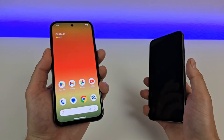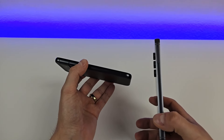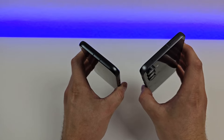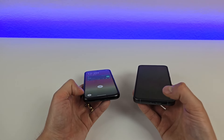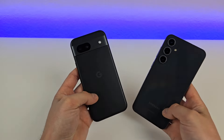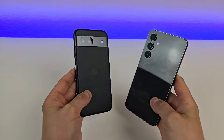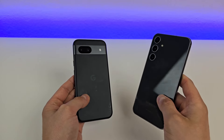Taking a closer look at the hardware: on the left side of the Pixel, we have the SIM card slot; on the Samsung, nothing on the left side. On the right side, the Pixel has the power button, volume up and volume down, whereas on the Samsung we have volume up and down and then the power button. Up top, both devices have the noise-canceling microphone, and the Samsung also has the SIM card slot there. On the bottom, both phones have the speaker, microphone, and USB-C port. On the back, we have very different-looking camera modules. The Pixel has a matte finish compared to a glossy finish on the Samsung — both pick up fingerprints, but I do still prefer the matte finish.